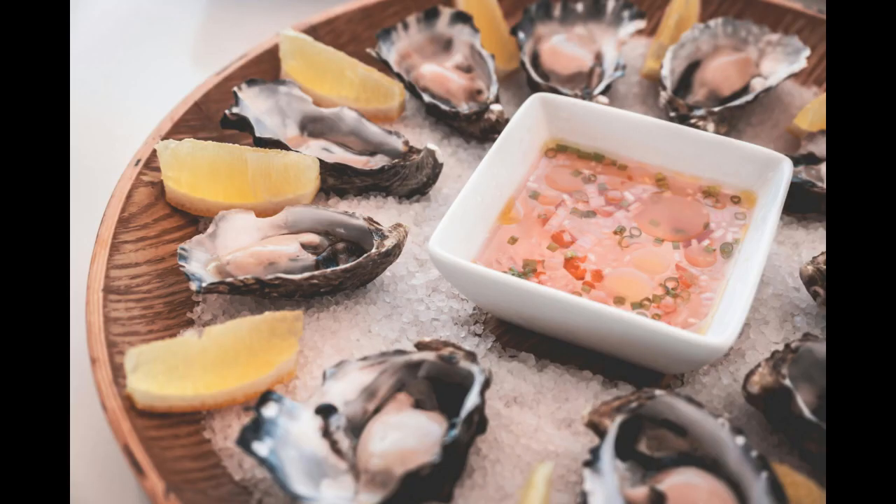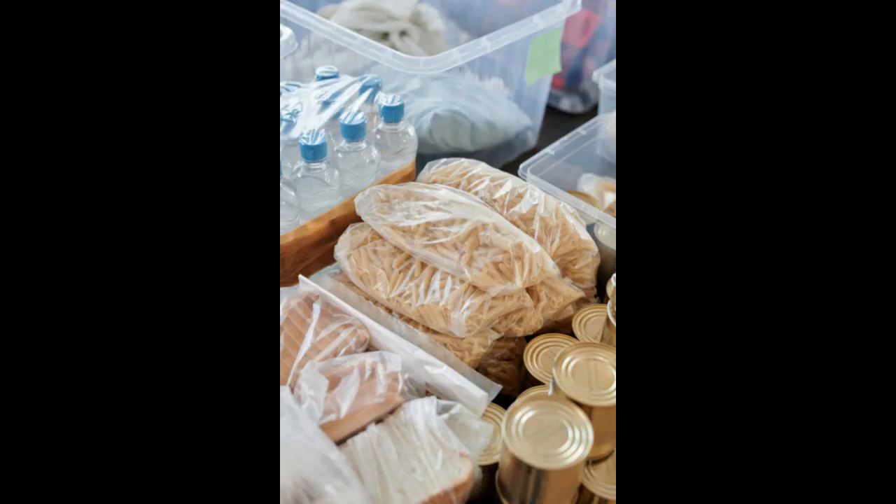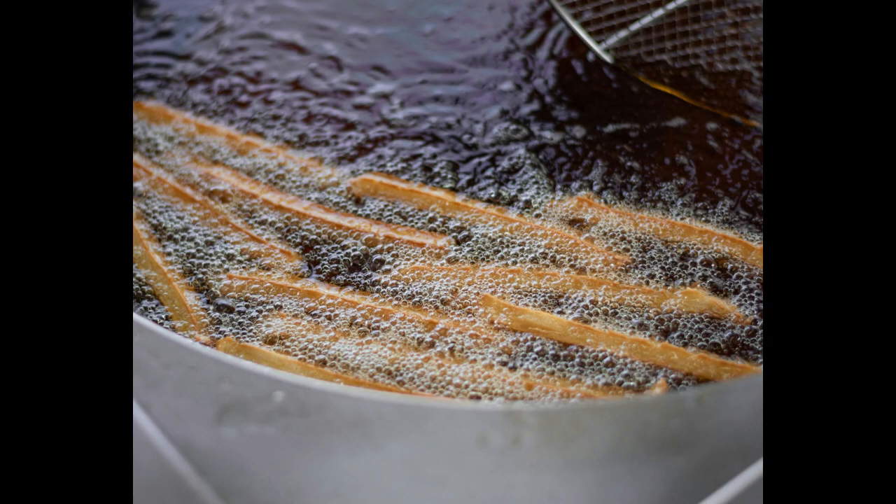Entering the frozen food industry can be a lucrative venture given the growing demand for convenient and time-saving meal options. However, navigating the complexities requires careful planning. This guide presents the top 10 tips to help aspiring entrepreneurs kickstart their frozen food business and thrive in this competitive market.